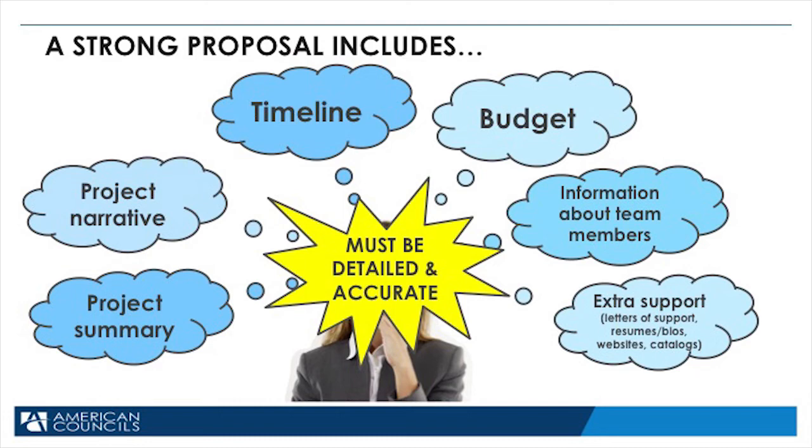Remember, when you're doing this application, the more detailed, accurate, and well-thought-out your proposal, the stronger project you have and the greater chances are of you being funded.